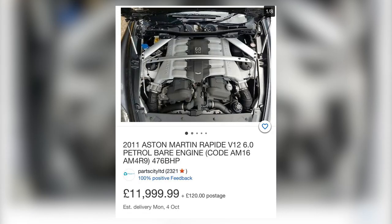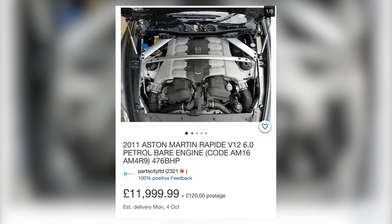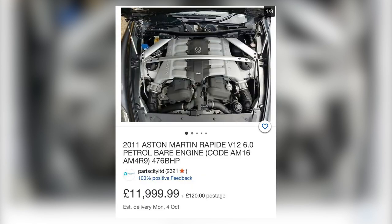We've also got a 2011 Rapide engine going for £12,000. Scrolling through the description, it's done 68,000 miles, so really that engine needs a refresh. You're buying the engine at £12,000 and then spending probably another £6,000 to £7,000 on a refresh — rings, bearings, gasket seals, hydraulic lash adjusters, that sort of thing. If nothing fundamental like a piston and liner is needed, £12,000 plus what you'll inevitably spend to get it rebuilt is far too high a price.